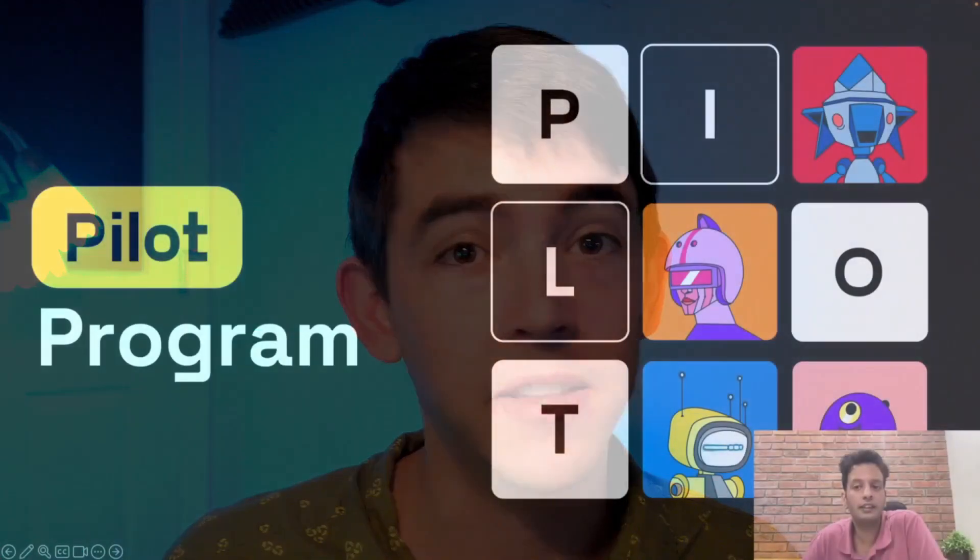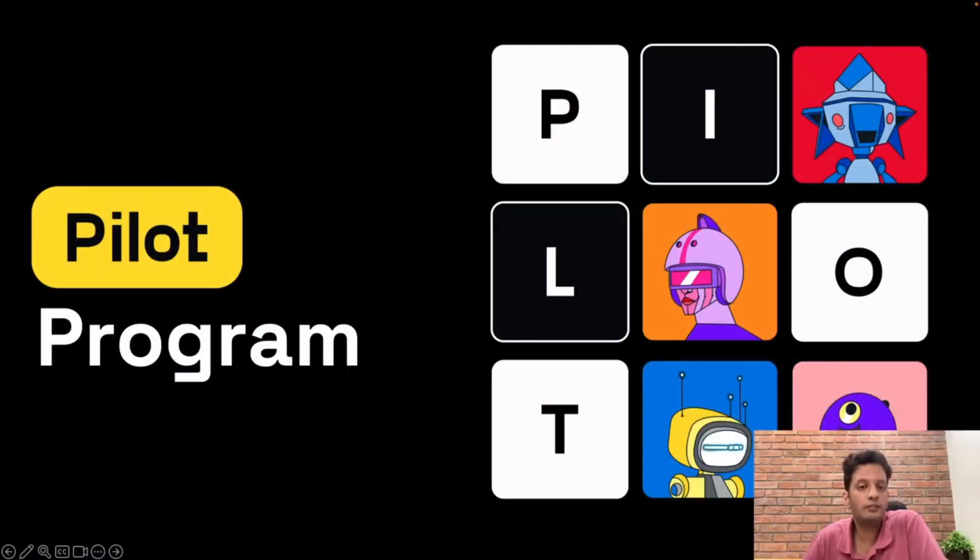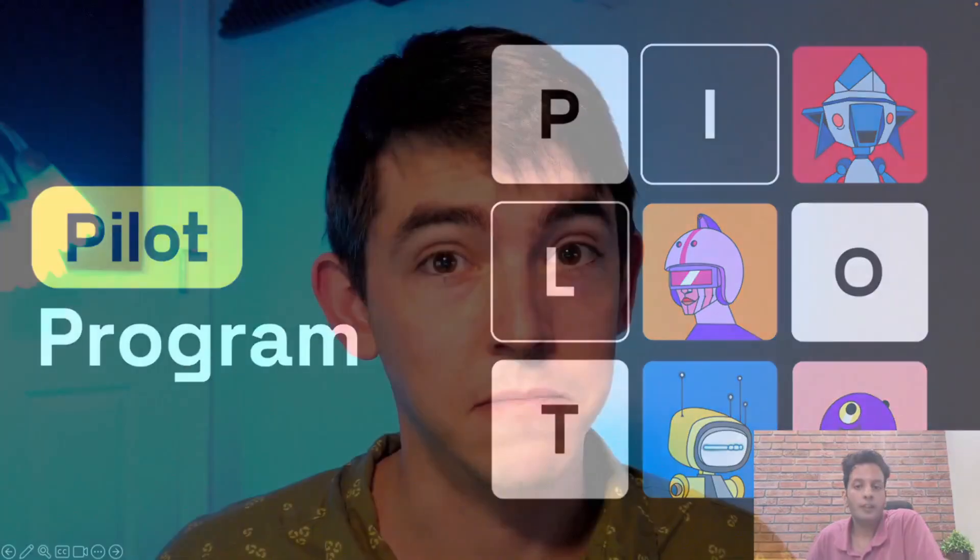They are going to send out some of their prototype devices — the same version that was at CES — but they don't have that many as it is a prototype build. Still, I'm hoping I'll be one of the ones they send a device to. This is much more than just a spec bump; they've completely redesigned their device around community feedback. While I'm a bit bummed about the timeline, I'd rather they take their time than rush out a half-baked product.